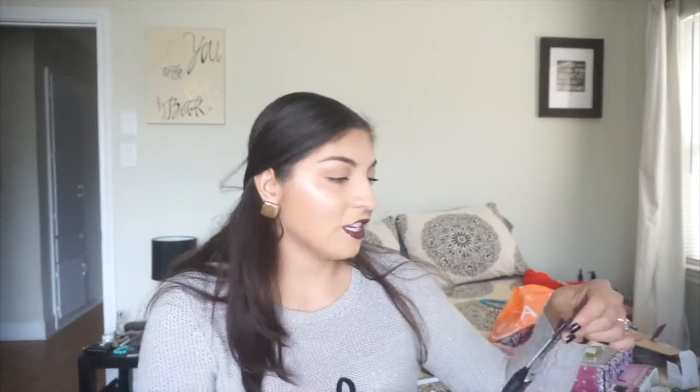I did finish my L'Oreal Infallible Pro Matte Foundation. There's still some in there and I could cut it open, but I have so many other face products to go through. This is by far my favorite foundation of 2015 — I love this foundation, and that one is done.